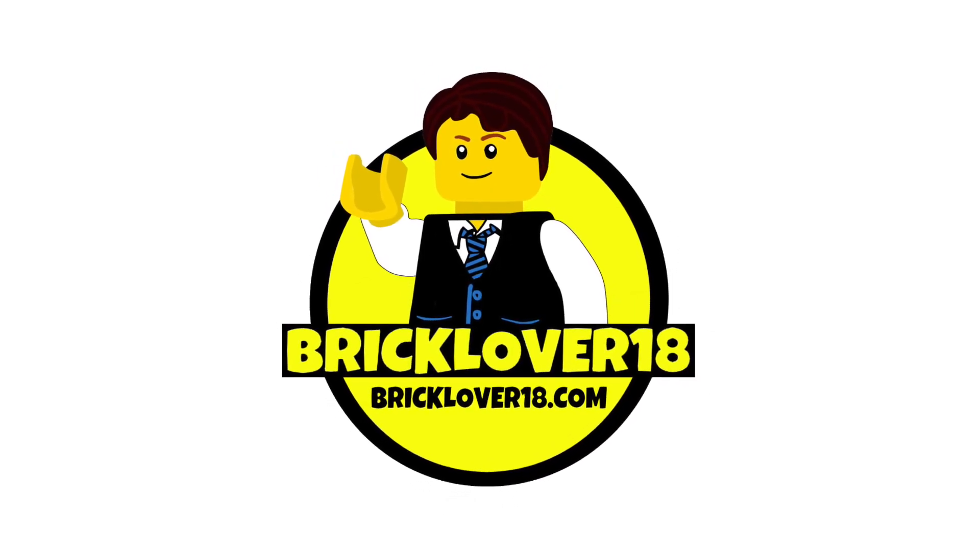Hey guys, it's Brad here. Today is Friday and I'm really excited because tonight I'm going to my first ever AFOL night here in Toronto at the Legoland Discovery Centre. I recently joined the Toronto Lego Users Group — this is my first time ever in a LUG and this is the first event they've had since I joined. I don't really know anyone there, so I'm hoping to meet a lot of new people and I totally don't know what to expect, so we're going to experience it together for the very first time.